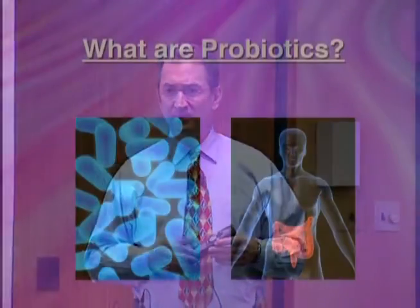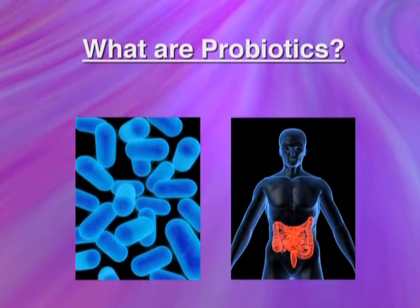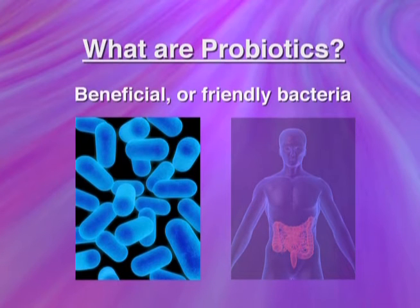The goal is to make certain that you have adequate probiotics in your gut. What are probiotics? Does anybody know? Probiotics are beneficial bacteria.